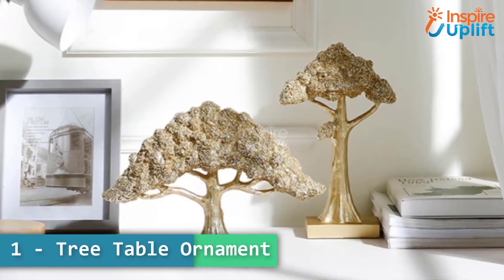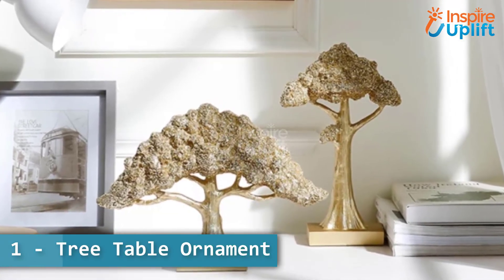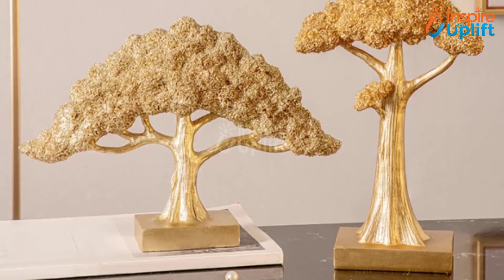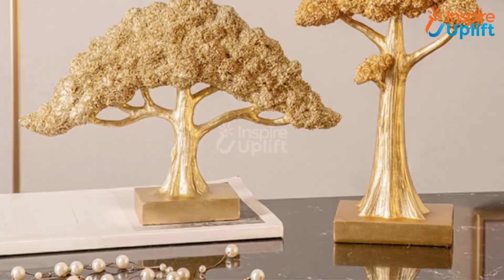At number 1 we have tree table ornament. The tree ornaments are painted with an attractive and glossy golden color. Place it on the corner shelves, entertainment centers, coffee tables, or bedside tables.